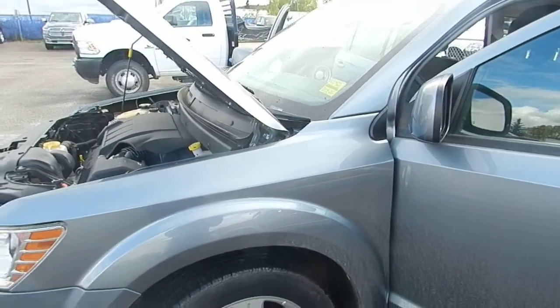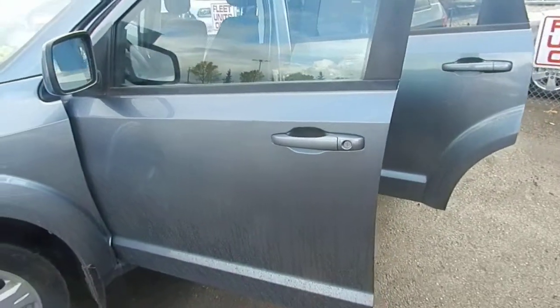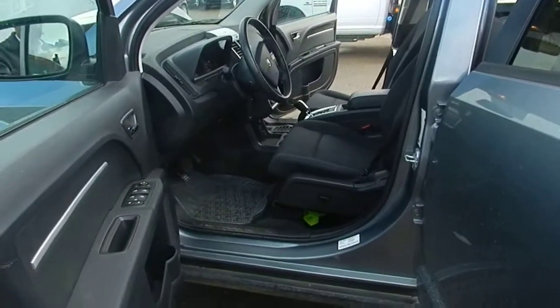Take a look around the vehicle — there's no dents or anything like that. Of course it's not clean right now; it's raining here as I'm taking this video. But we're gonna be getting a little bit closer.